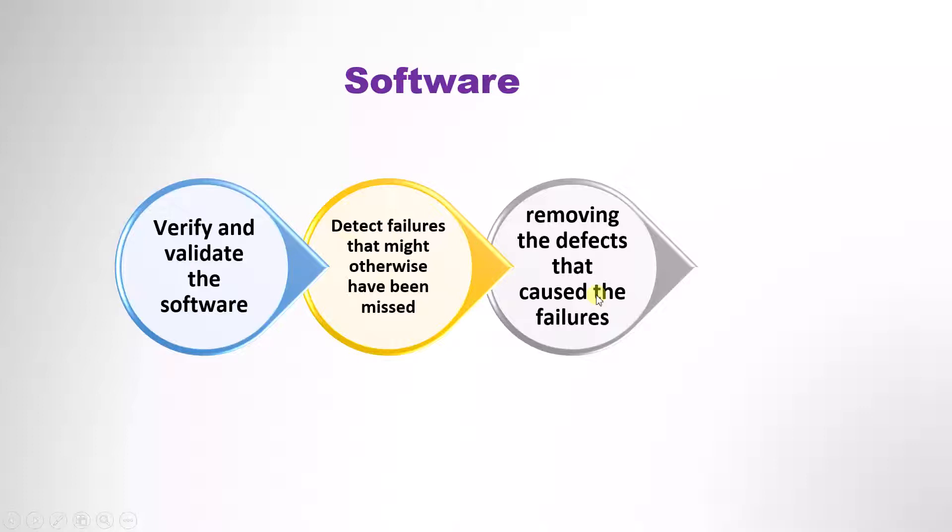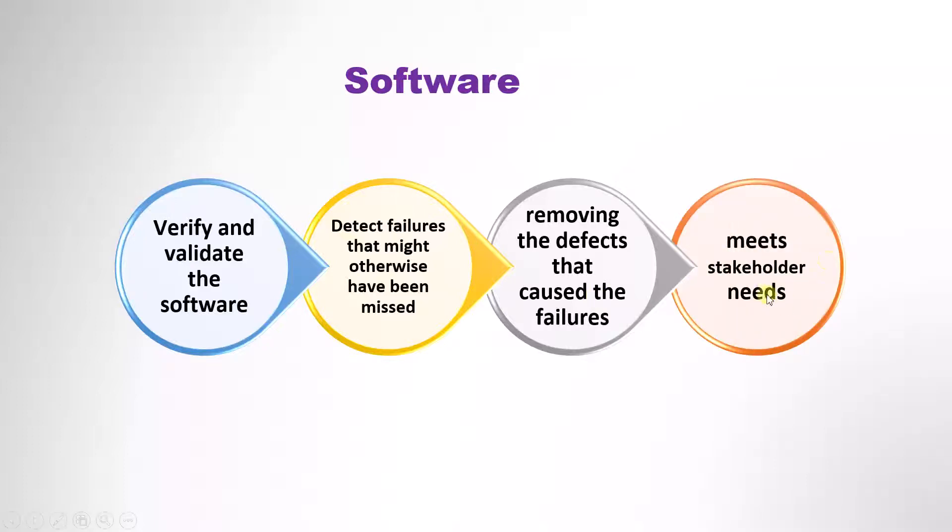And by doing all of this, our software will meet the stakeholders' needs. It will meet the customer's or the user's requirements. And that means everyone using the software will be happy. So this is how testing at the software level helps the product succeed. Users will have an error-free software because you will have found the problems and fixed them before they used it.